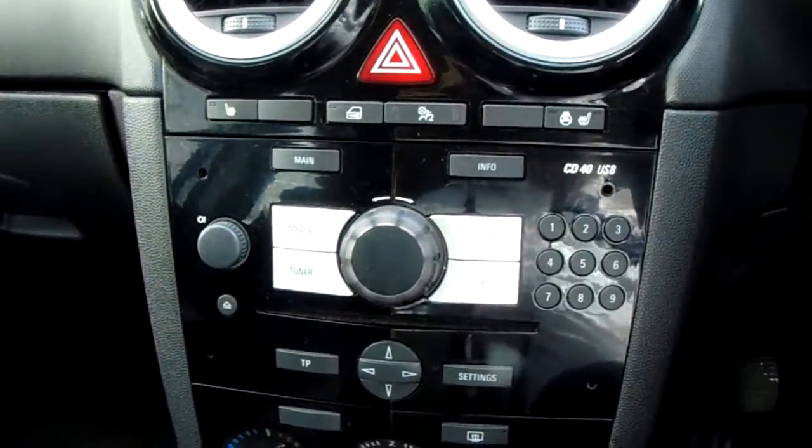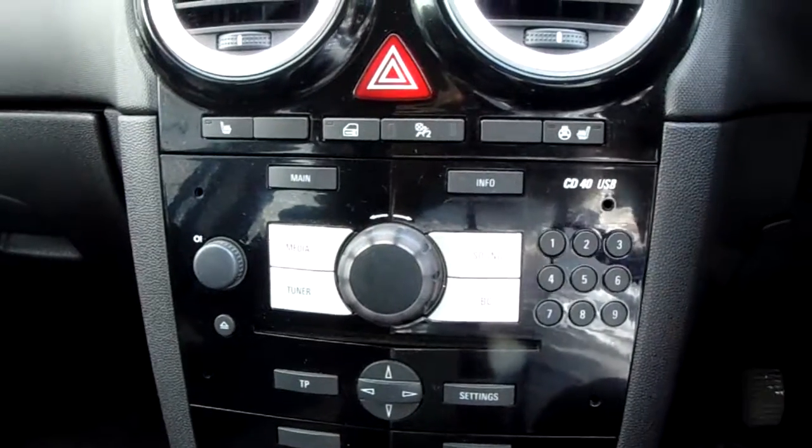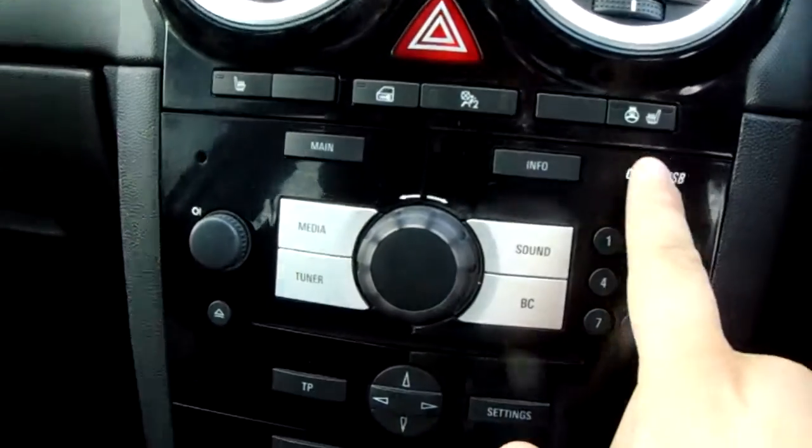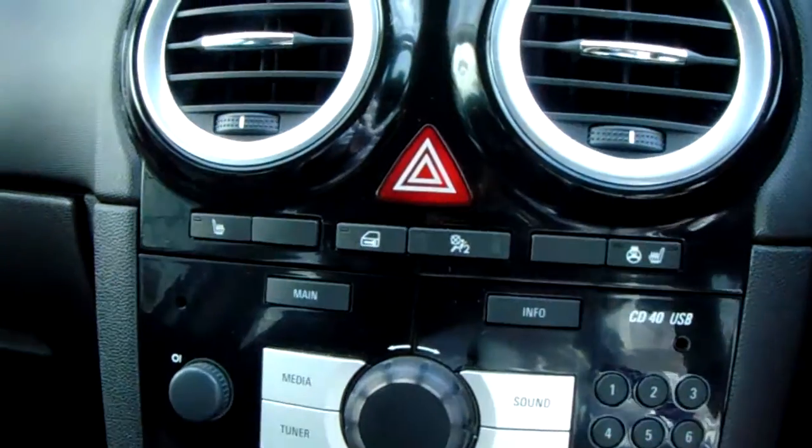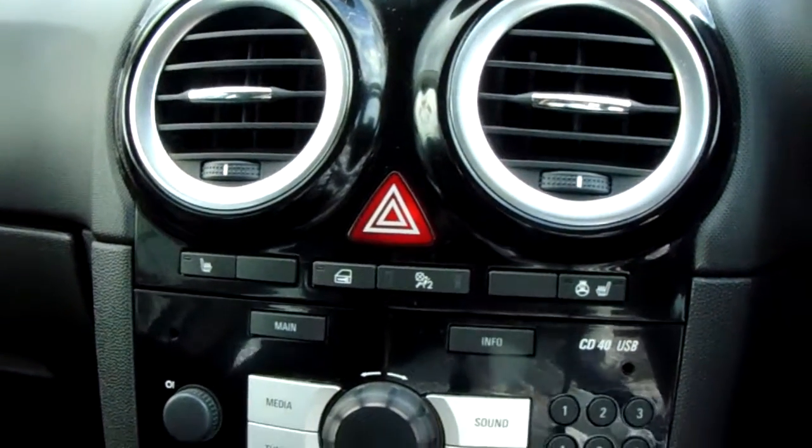Moving up past that, you have the main body of the controls for the centre display, along with your winter pack, which includes your front heated seats and the heated steering wheel. Perfect for those cold winter mornings.